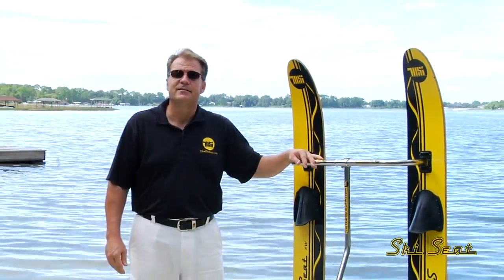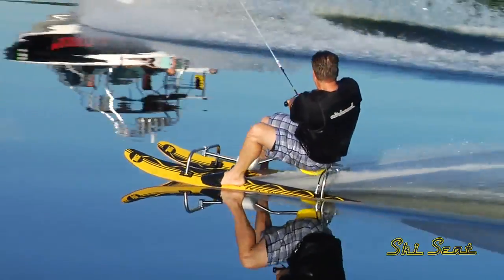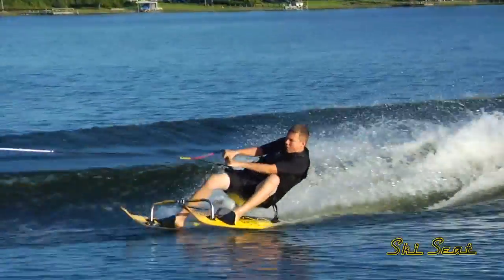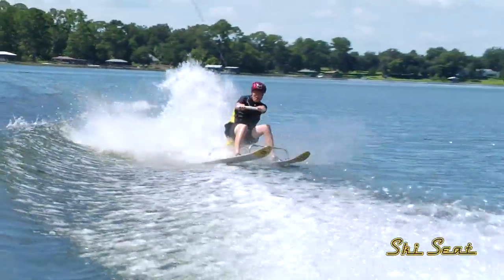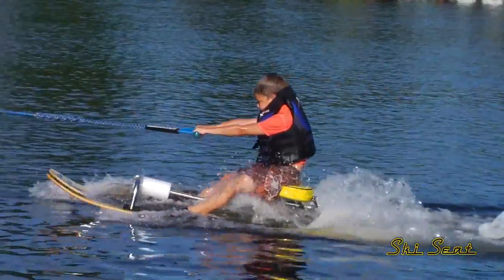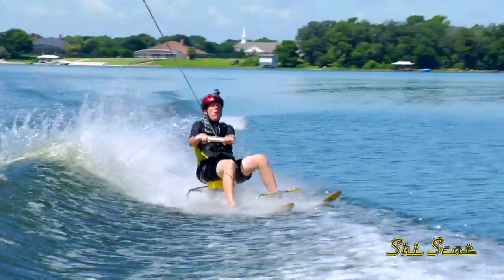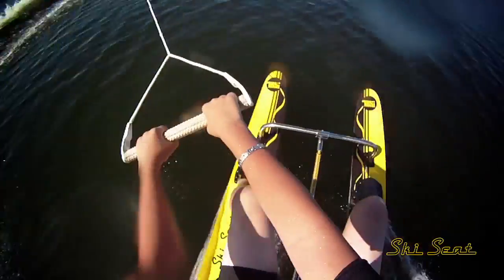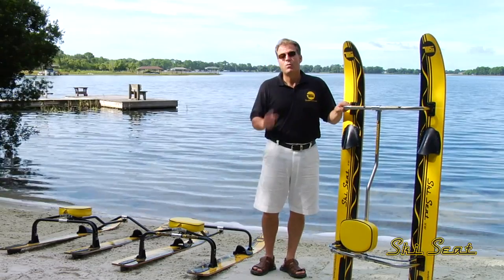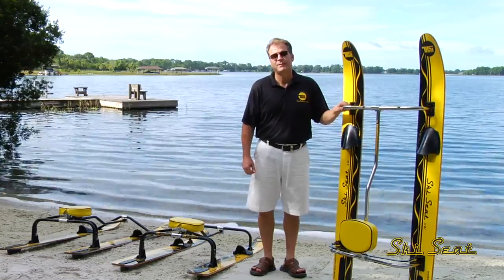It's the legendary Ski Seat, original since 1962. Redesigned and updated, the Ski Seat maneuvers turns and wake jumps with little effort. Just one ride opens up a new world of thrills for skiers of all ages, from expert to beginner. The Ski Seat is the one ski you'll make sure is in your ski rack or in your boat when you take your friends and family to the lake.